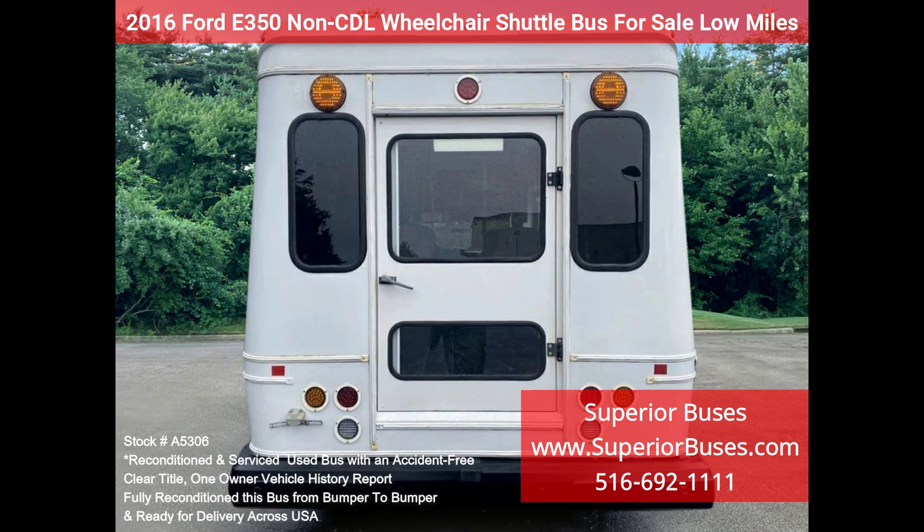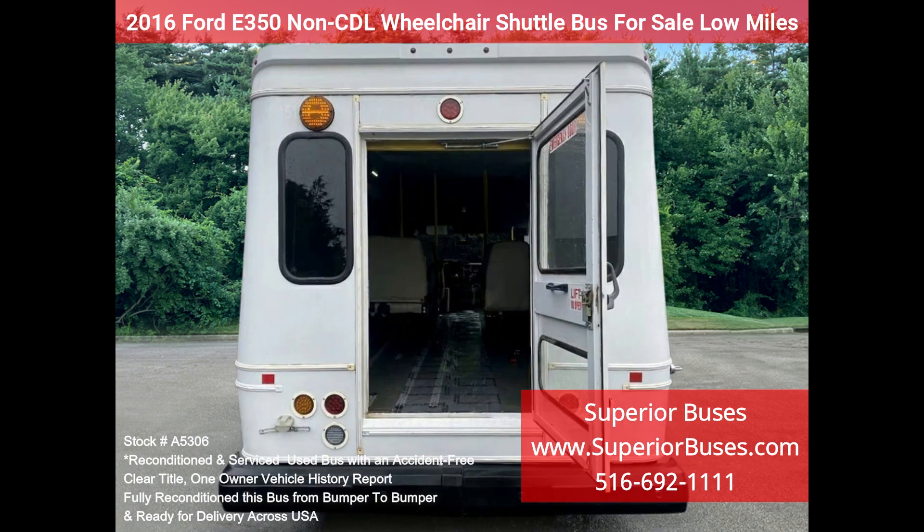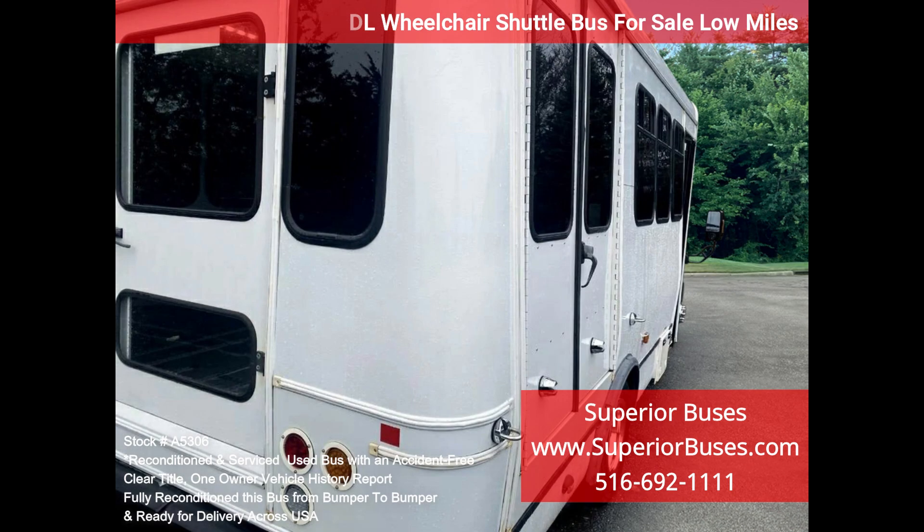The seating arrangement is perfect for tours, charters, shuttle services, church, senior and adult daycare, shopping excursions, retirement homes, hospitals, handicapped mobility, schools, and more.